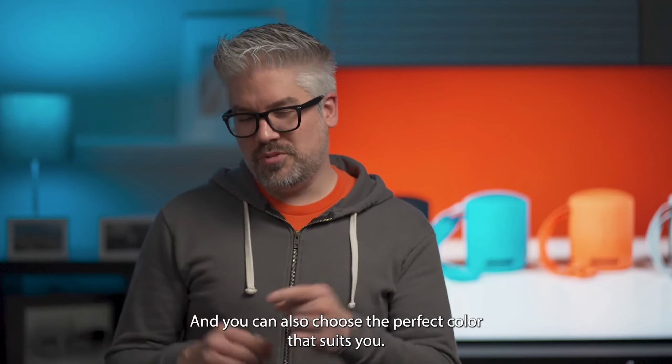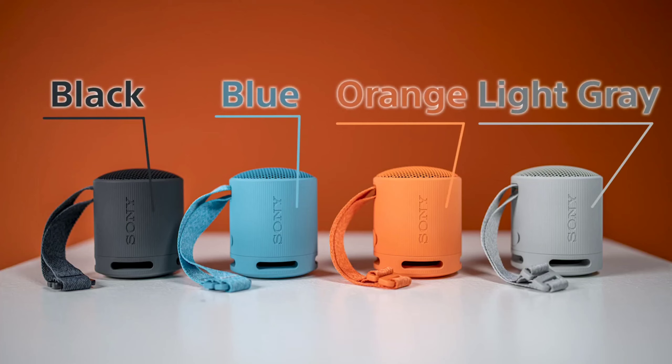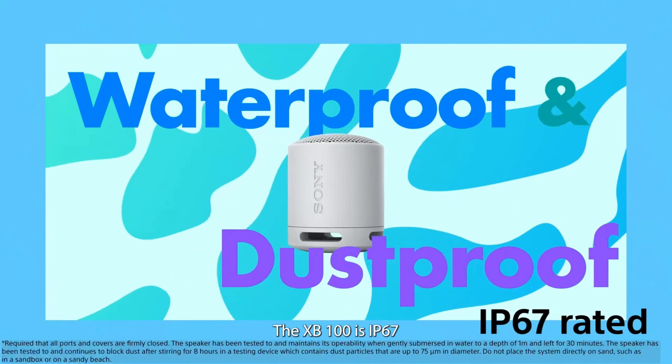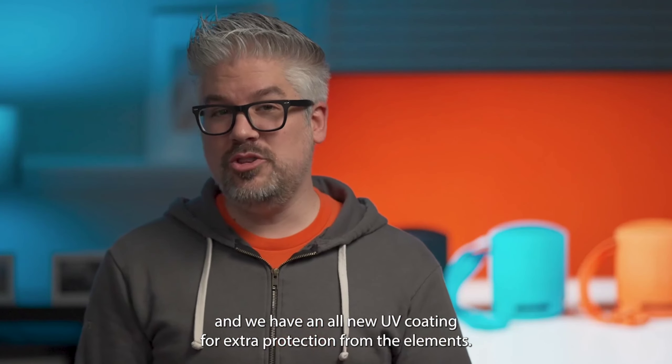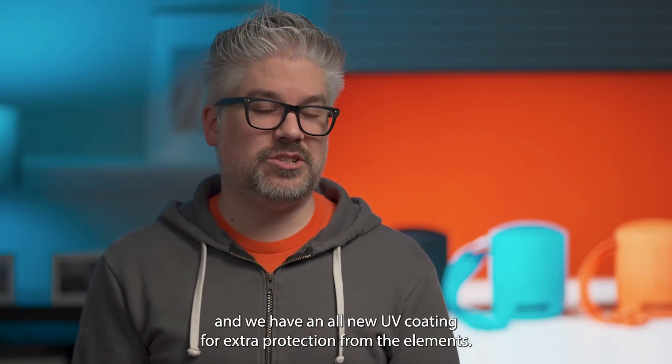You can also choose the perfect color that suits you. The XB100 is IP67 rated, making it waterproof and dustproof, and there is an all-new UV coating for extra protection from the elements.